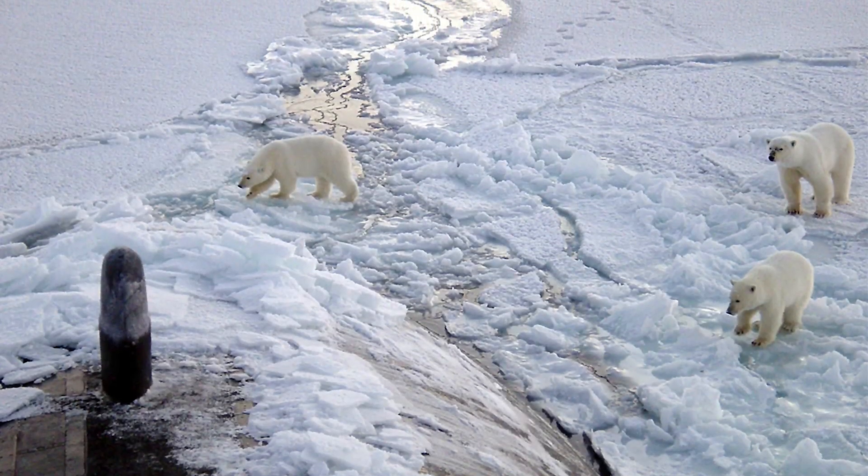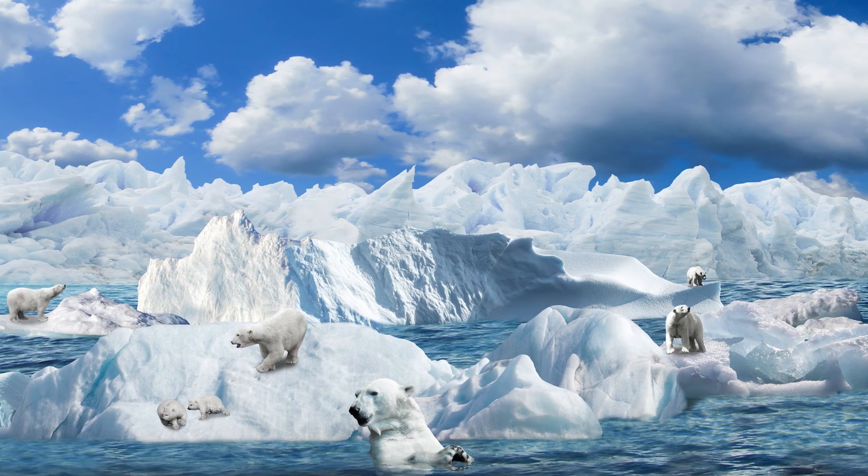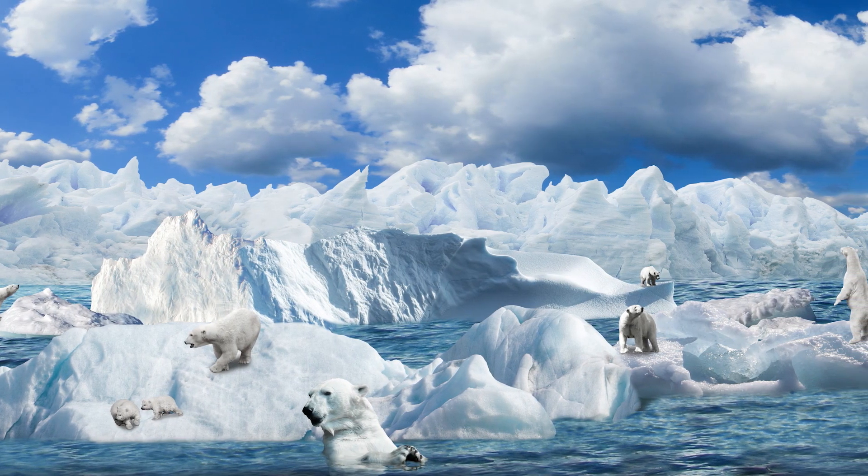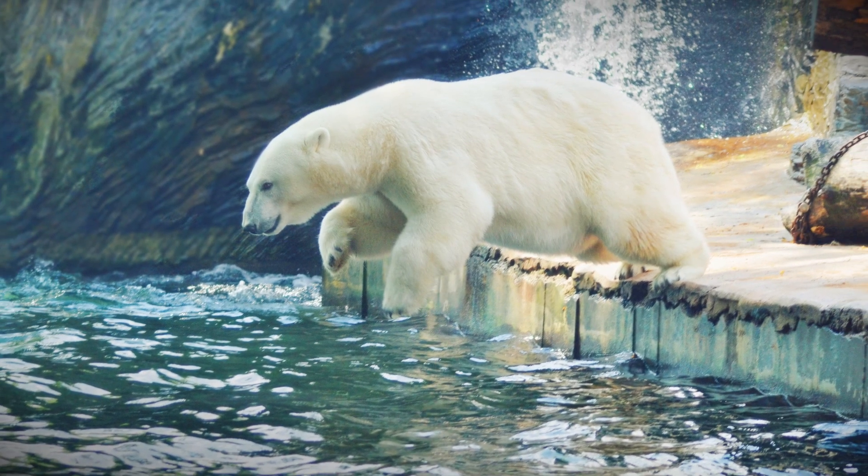The Arctic is a polar zone situated at the northernmost part of the Earth. 'Polar' is derived from the Greek word 'arctas' for bear, which refers to the northern constellation of the bear.